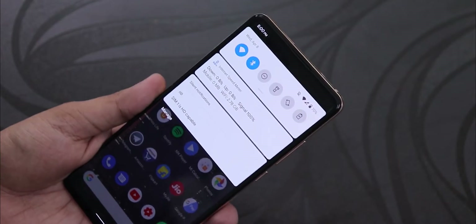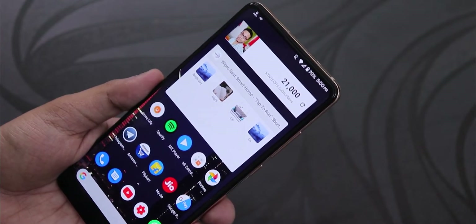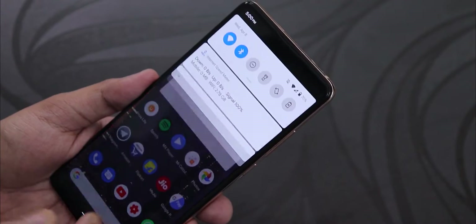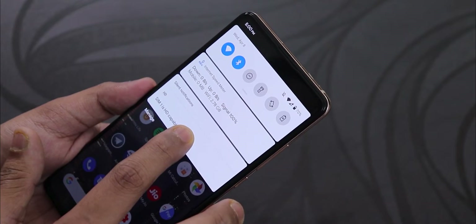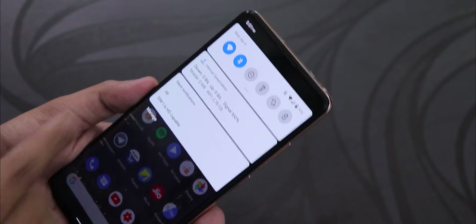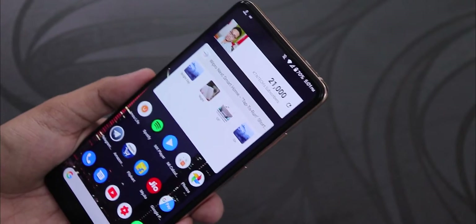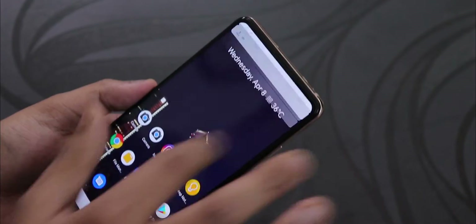There is an HD icon showing in the notification bar, and I don't know why they included it. There should be a VoLTE icon instead, which would look much better. Since the Redmi K20 Pro has no notch there's plenty of space for a VoLTE icon, but the HD logo just stays there and you cannot even hide it — which is really weird.